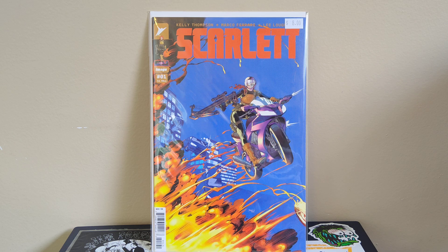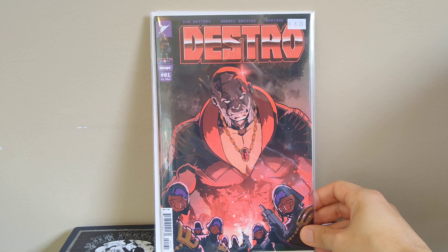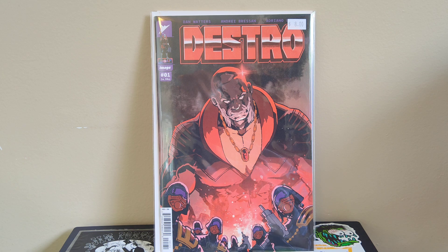First up is Scarlet number one — this is one of the variants, I think it said one-in-ten on the back. This is part of the new Energon Universe that Robert Kirkman is creating over at Image now that they have the license to all the Hasbro properties — GI Joe and Transformers being chief among those. I've heard good things about the Duke series, Transformers, and Cobra Commander. I got Scarlet number one and Destro number one, both for a buck each.